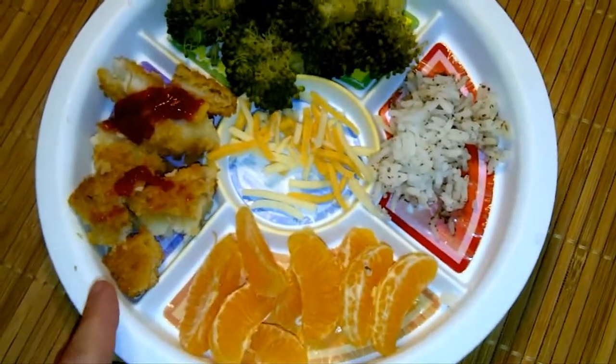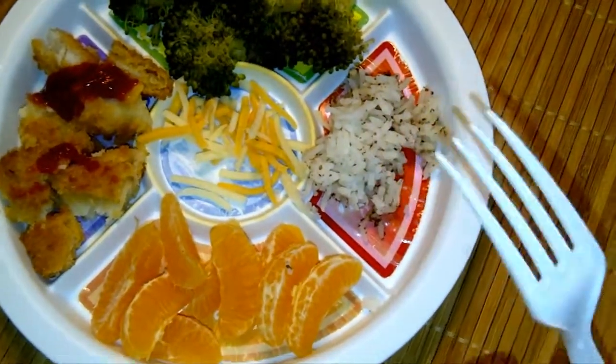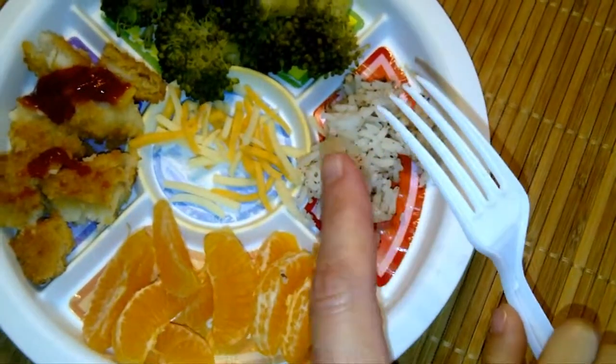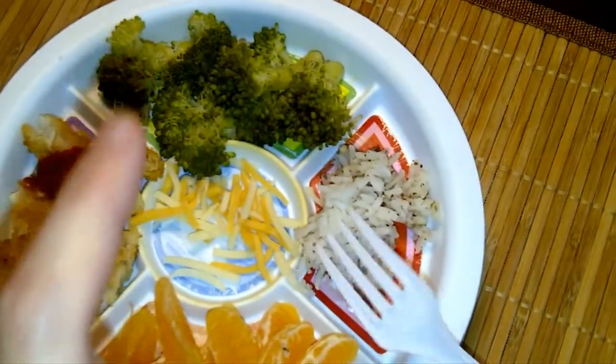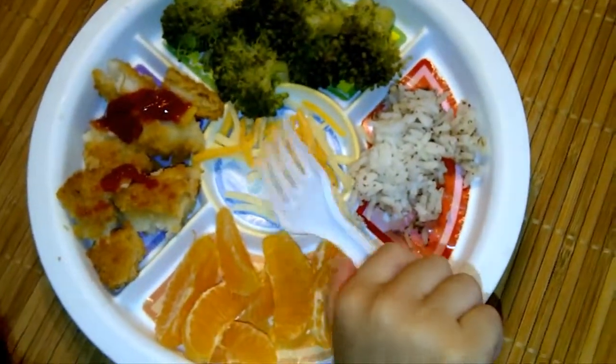Actually, this is breaded tilapia fish. And he has clementine, rice, steamed broccoli, and cheese. All right. Enjoy your food.